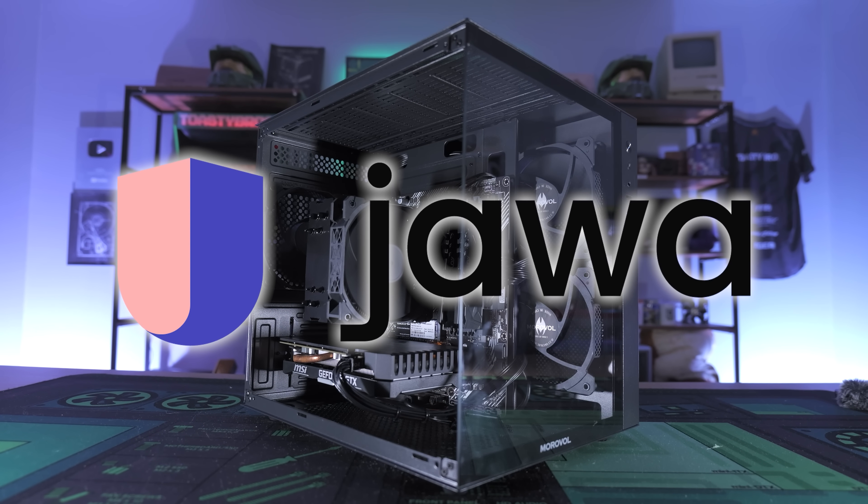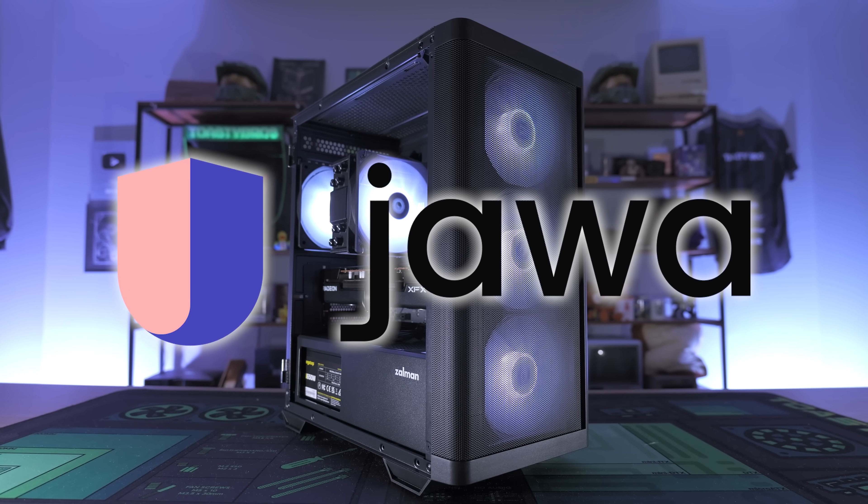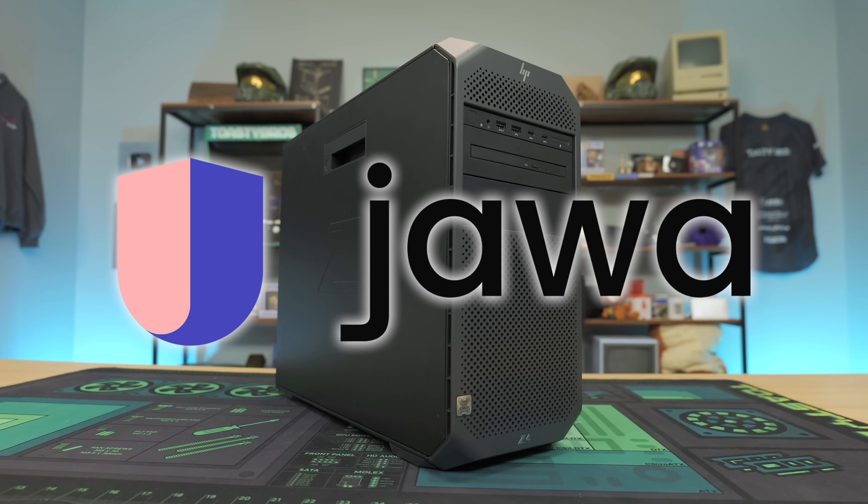If you're interested in learning more about the number one place to buy and sell gaming computers, GPUs, consoles, and all your gear, head over to jawa.gg today or check out the links in the description down below. Big thanks to Jawa for sponsoring today's video.